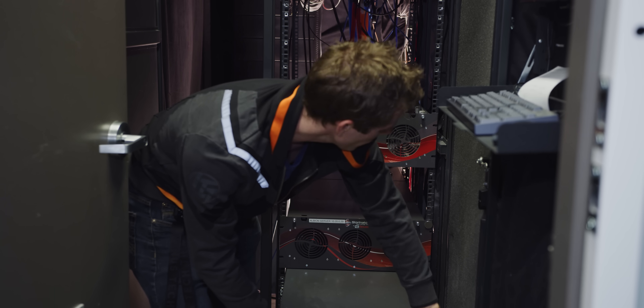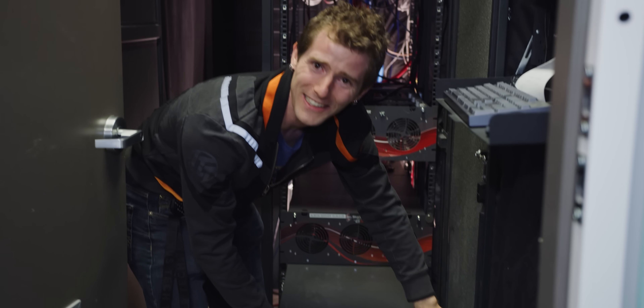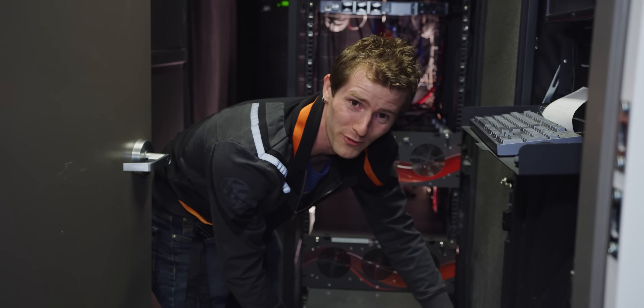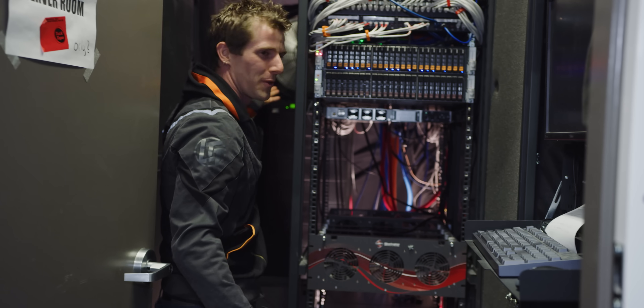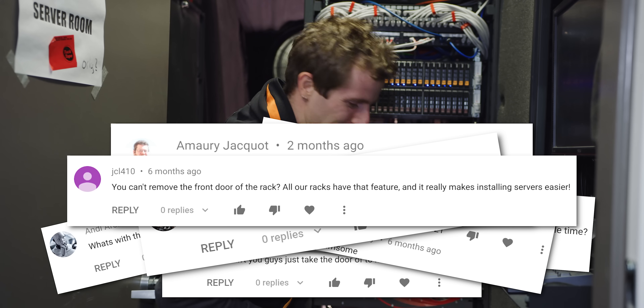I'm still super proud of this cabinet door holding-open innovation — we drilled a hole in the side of the keyboard tray and now we can get the servers out super easily. I know I could take the door off, but the door has a filter — that's the purpose of the door for us. Yes, I know. Thank you, YouTube comments.